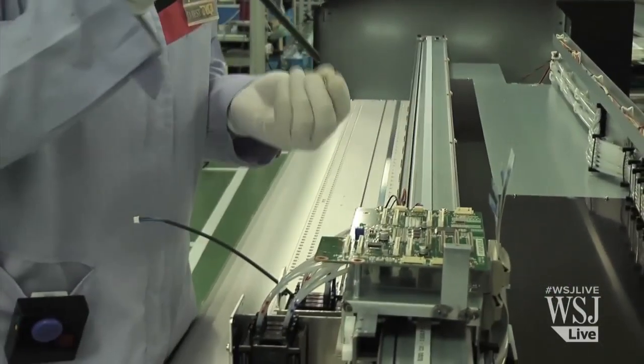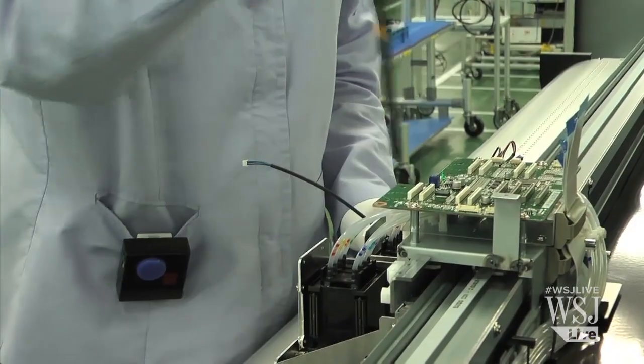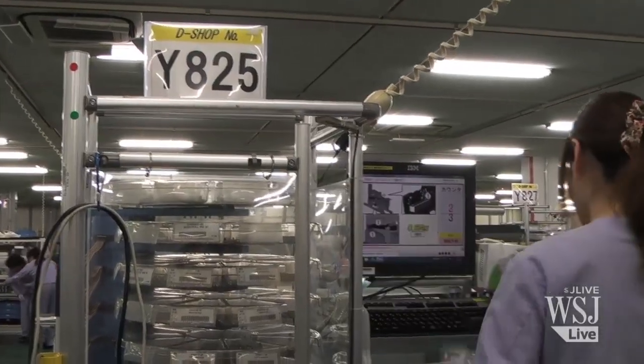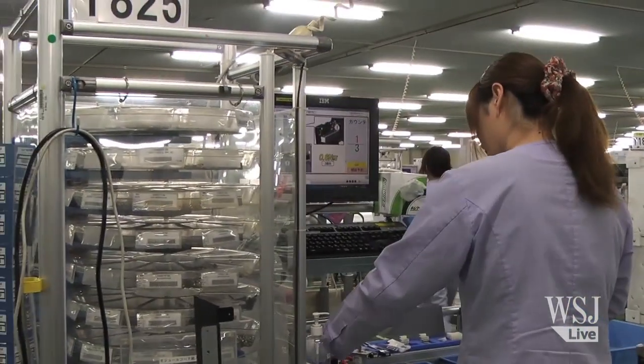The computer keeps track of every step, ensuring correct components are used and the correct number of turns are applied to a screw. Workers' speed and efficiency are monitored, and bonuses are awarded based on products.